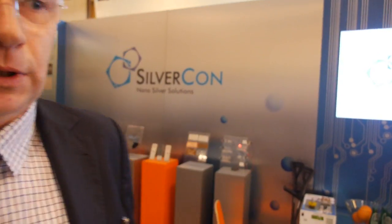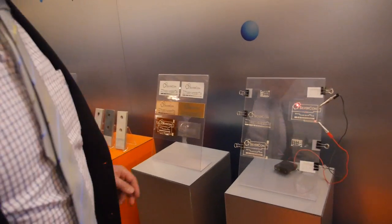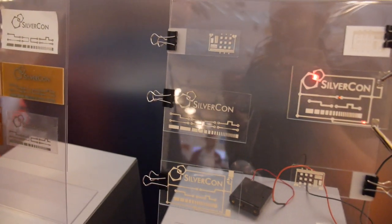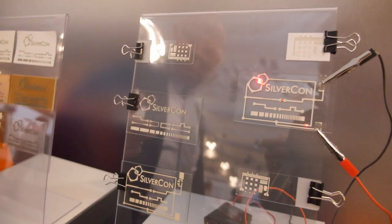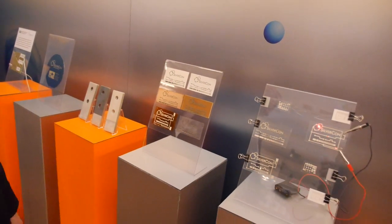Behind we are showing samples of our applications. We have our paste put on glass, on Alund — it's a ceramic material. This is printed using screen printing.